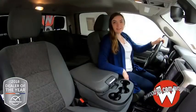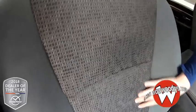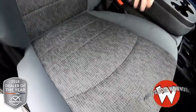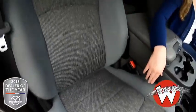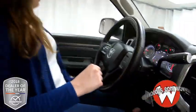Looking at these front seats, these gray cloth seats have that cool pattern down the middle. They are heated, so it's super comfortable — you'll love those during the winter time when it gets kind of chilly, just be nice and cozy in your seat. They are power adjustable as well.